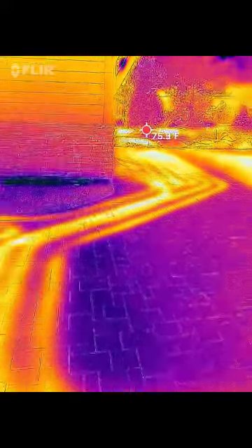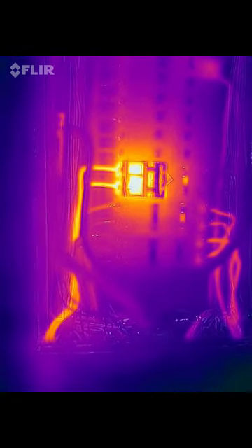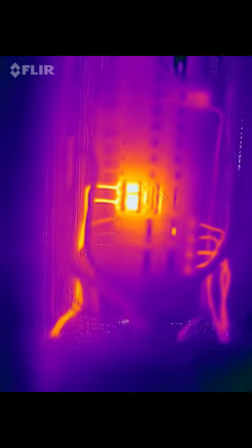Here we are with a brand new manufactured house, and yes, the range has not been wired correctly. Look at that — a 40-amp circuit breaker that is very, very hot.